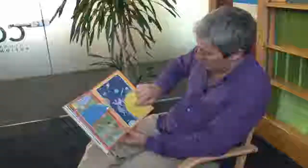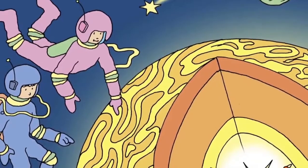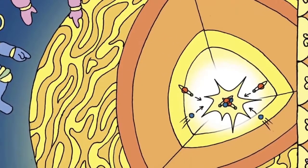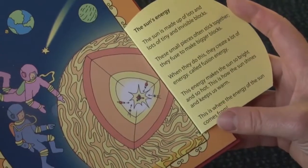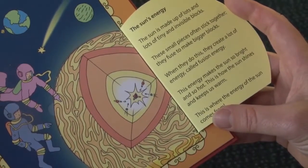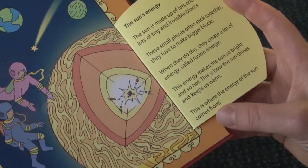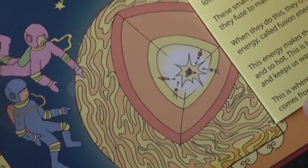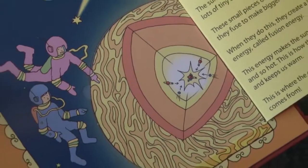Here's the sun. The sun's energy. The sun is made up of lots and lots of tiny and invisible blocks. These small pieces often stick together - they fuse to make bigger blocks. When they do this, they create lots of energy called fusion energy. This energy makes the sun so bright and so hot. This is how the sun shines and keeps us warm. This is where the energy of the sun comes from.